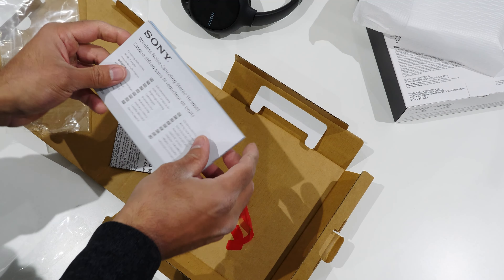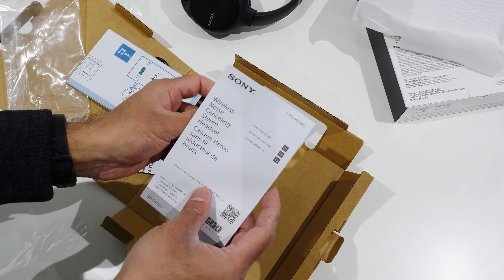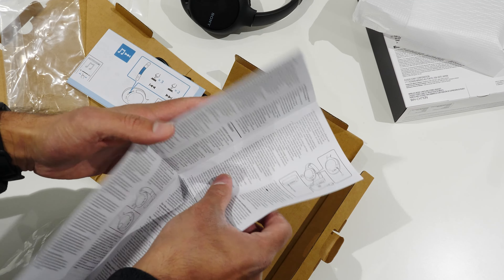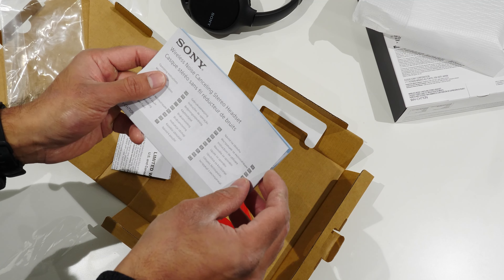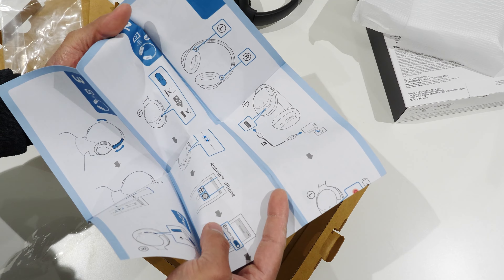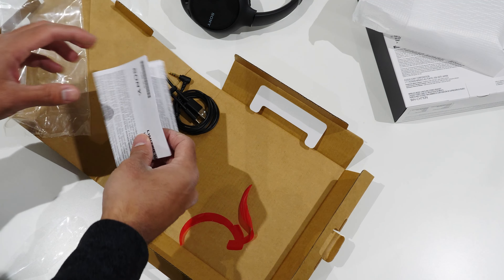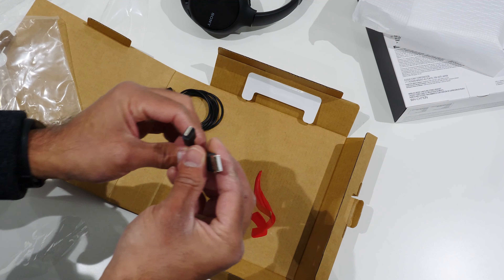I'll switch over to the accessories and documentation. So here we have some multiple documents — this looks to be some sort of informational guide with information about control buttons. And then there's what appears to be a traditional Sony quick start guide. Why do they have information in two different places, I have no idea. This is the document you really want to refer to when pairing for the first time if you're not too familiar with how Bluetooth connectivity works. The other document is safety and warranty information.